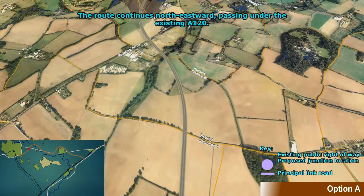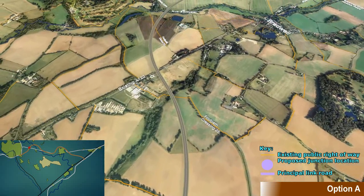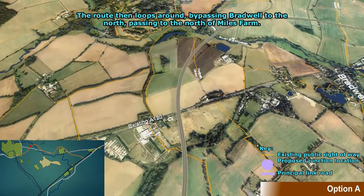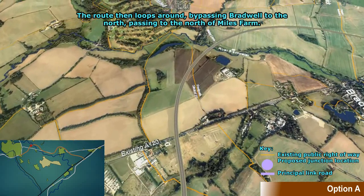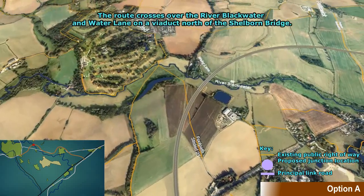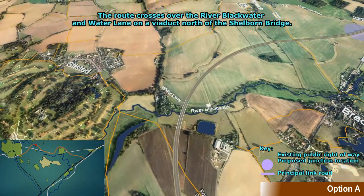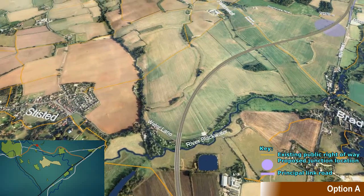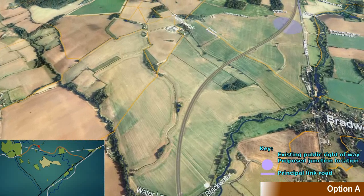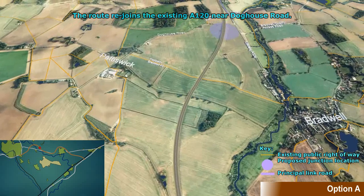After the new Galley's Corner Junction, the route continues north eastward, passing under the existing A120, then loops around, bypassing Bradwell to the north, passing to the north of Miles Farm and crossing over the River Blackwater and Water Lane on a viaduct north of the Selborne Bridge. It then rejoins the existing A120 near Dorcas Road.